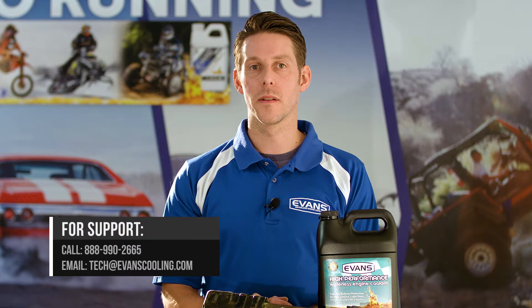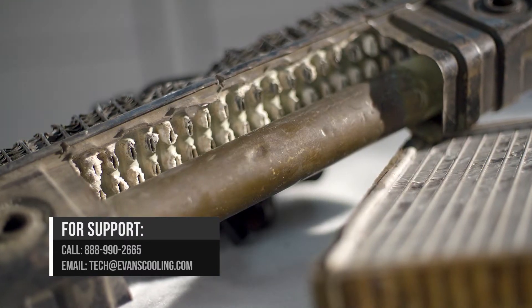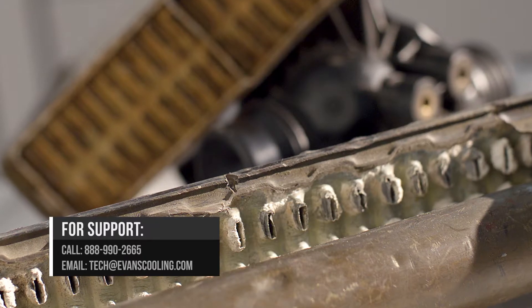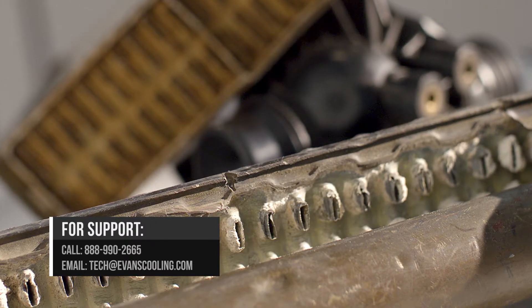The damage can include rapid corrosion, pitting, flaking, and pinholes. The voltage differences may result from a poorly grounded electrical component that has a stray voltage problem.